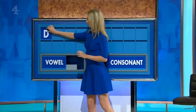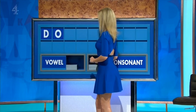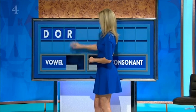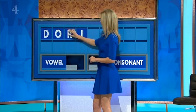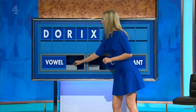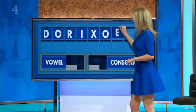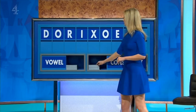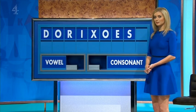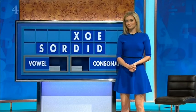40. D. And a vowel? O. And a consonant? R. And a vowel? I. And a consonant, please. X. And a vowel? O. Another vowel? E. And a consonant? S. And a final consonant, please. And a final D. For eight. Very good. 40.